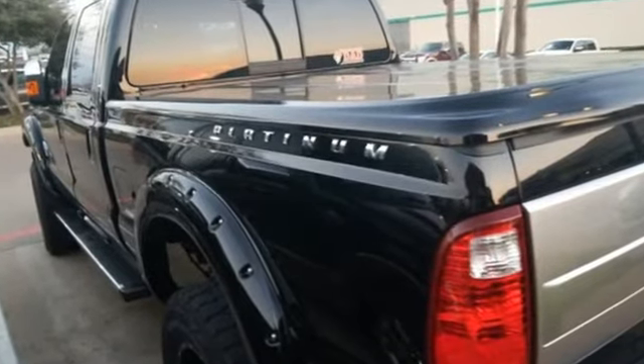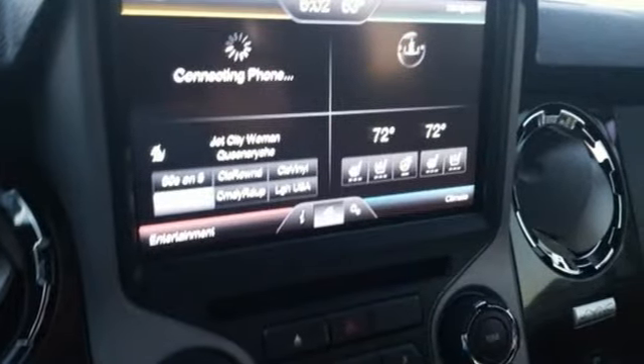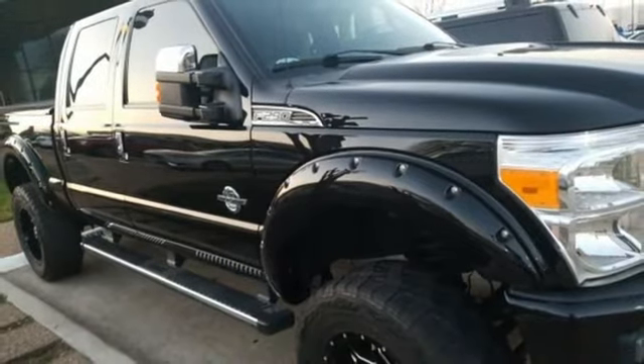Integrated navigation system with voice activation. Power heated mirrors. Front heated and ventilated leather bucket seats. Rear parking sensors. Sync services Wi-Fi hotspot. Dual zone climate control.